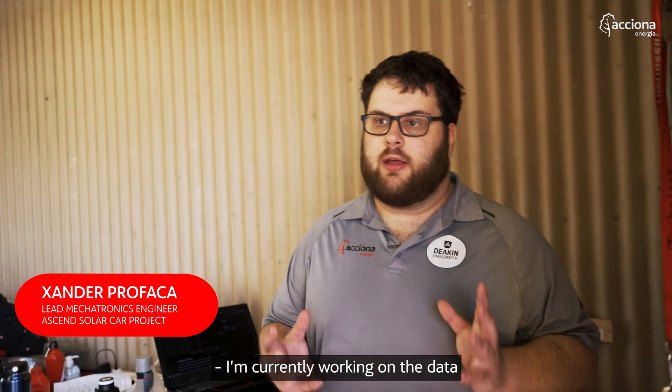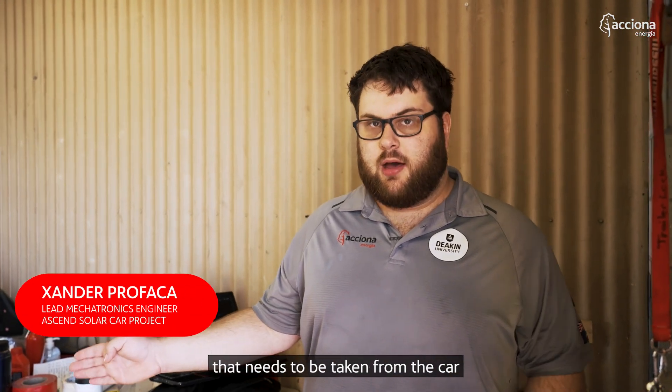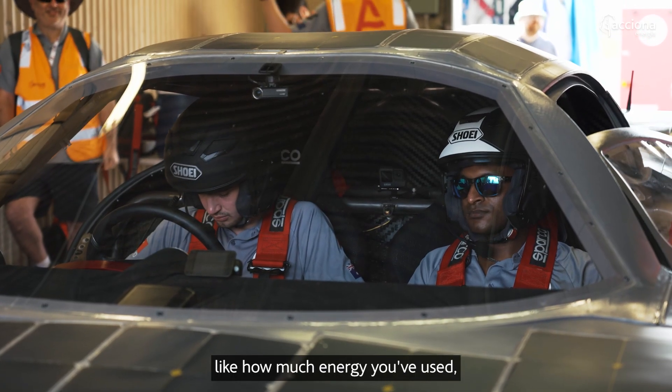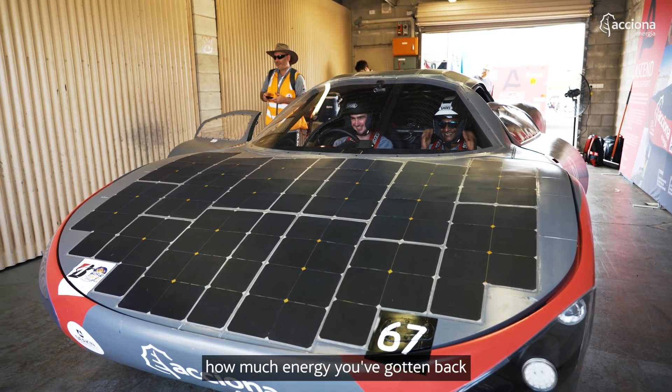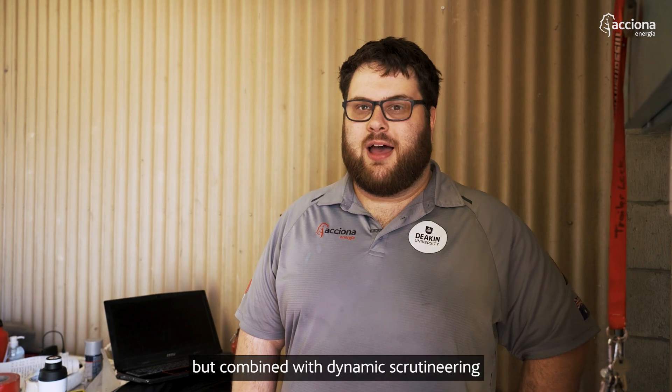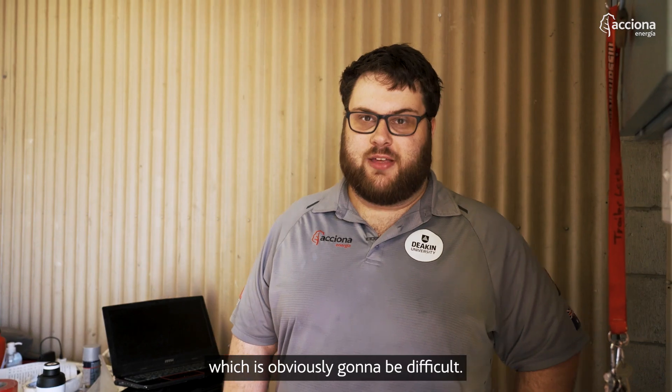I'm currently working on the data that needs to be taken from the car and transferred over to Bridgestone. You get graded on points like how much energy you've used, how much energy you've gotten back, and a few other bits and pieces. So it's going to be a pretty involved day, combined with dynamic scrutineering, which is obviously going to be difficult.